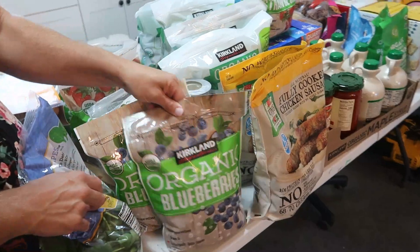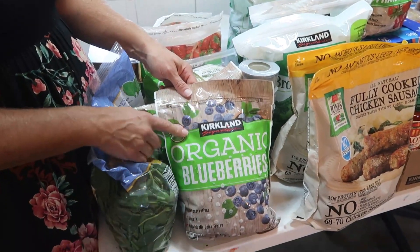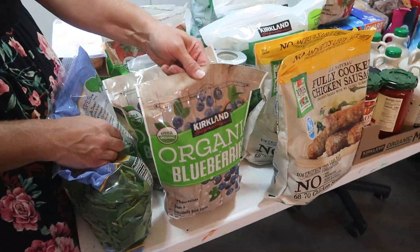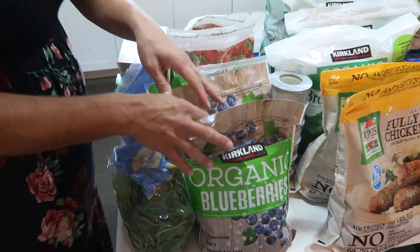Our kids love frozen fruit — they'll eat frozen blueberries. We got organic blueberries, two bags of those this time.